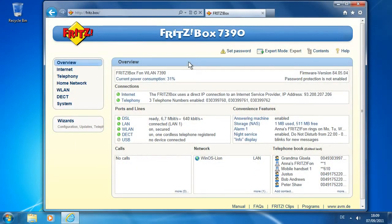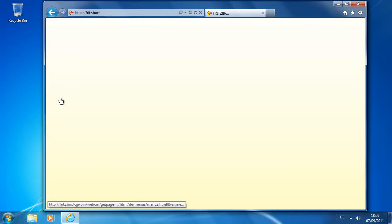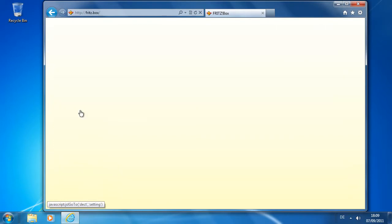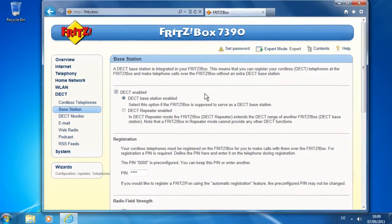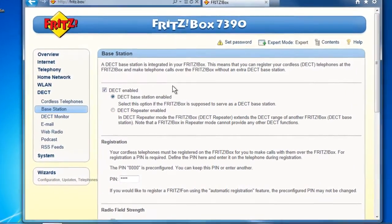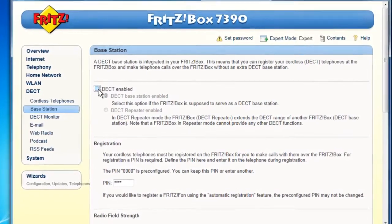With the user interface of your FRITZ!Box, you can adjust all settings relating to logging on, DECT field strength, and data encryption by going to DECT Base Station. Here is where you can enable or disable DECT on your FRITZ!Box. You can also do this by pressing the DECT button on your FRITZ!Box.